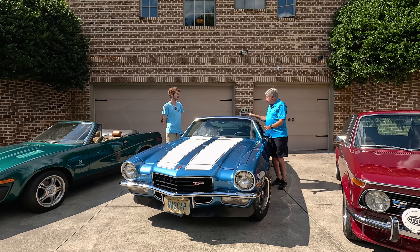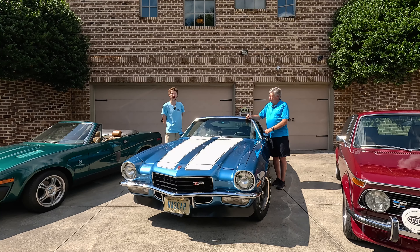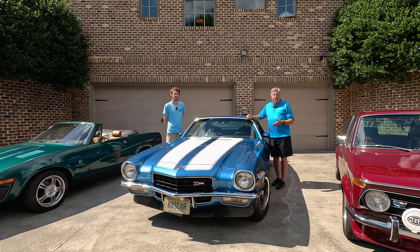Buying a collector car from a dealer is very similar to buying a modern used car from a dealer, because they are regulated by the state and have certain procedures they have to go by — which may or may not include a warranty or guarantee on the car, the powertrain, or any part of it. If there is a guarantee, and if there are parts to be provided post-sale or any services to be performed by the dealer, make sure that's included in writing in the sales agreement, because that protects you and the dealer.